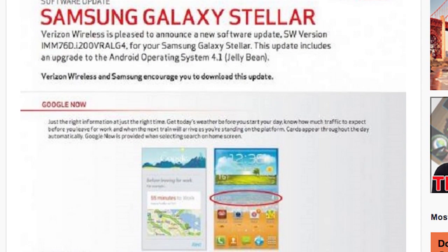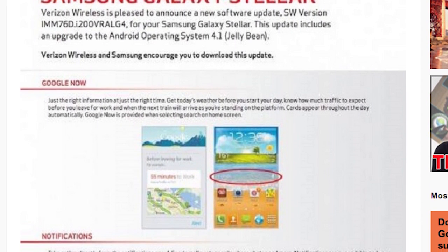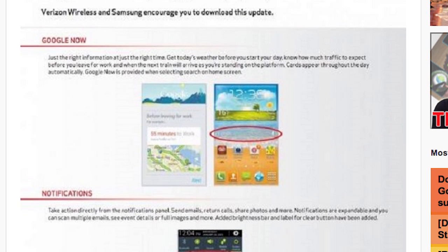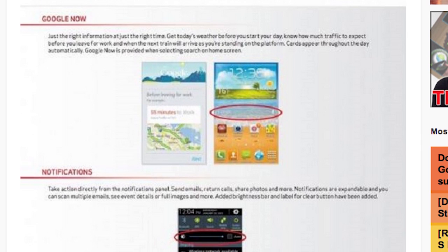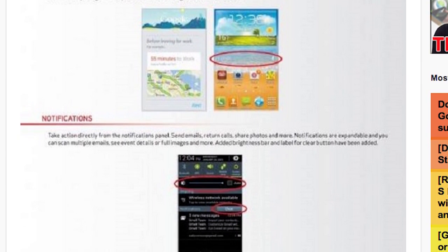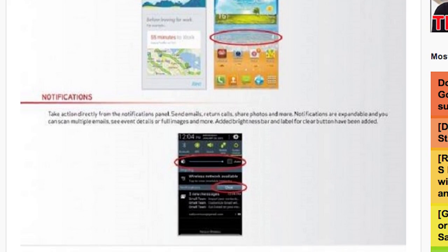It seems that people who have the Samsung Galaxy Stellar will be seeing a Jelly Bean update in their near future, or they already have. This little low-range, mid-range kind of phone is getting some Project Butter, so if you have that phone, check in your system updates and see if that Jelly Bean is there.